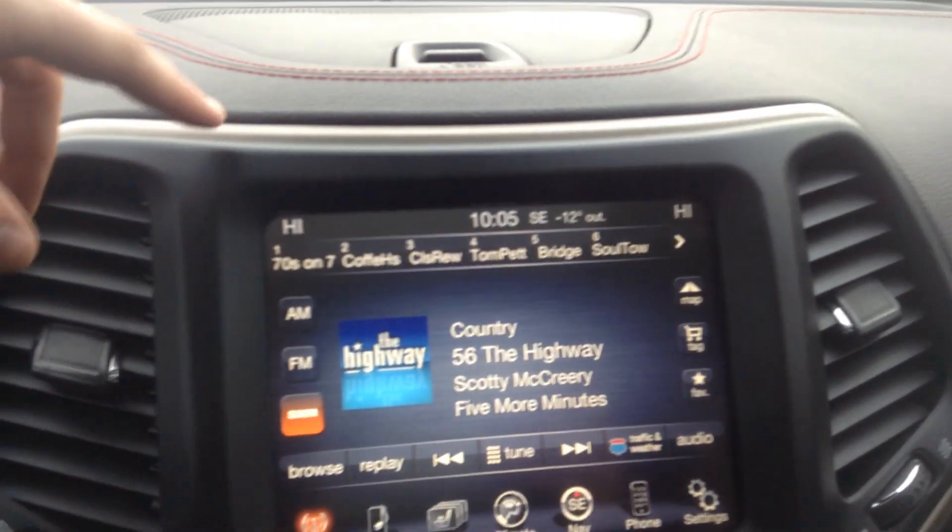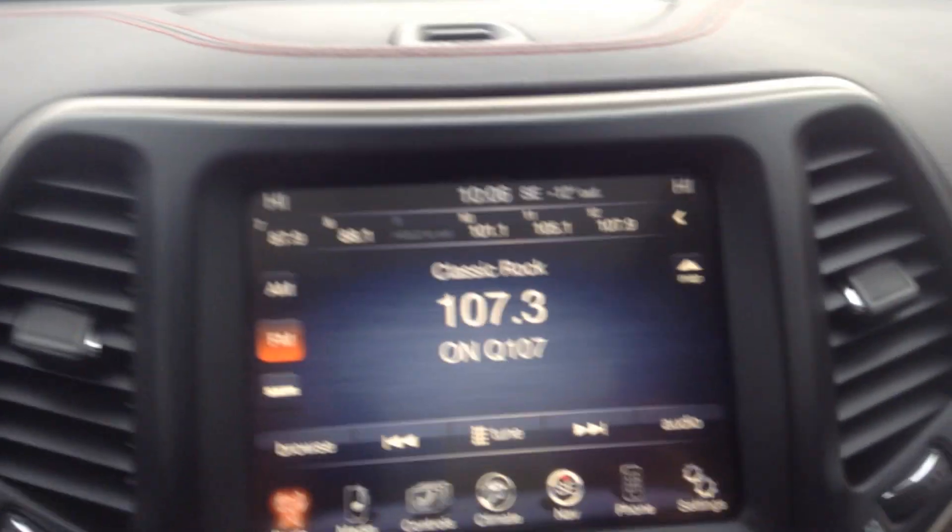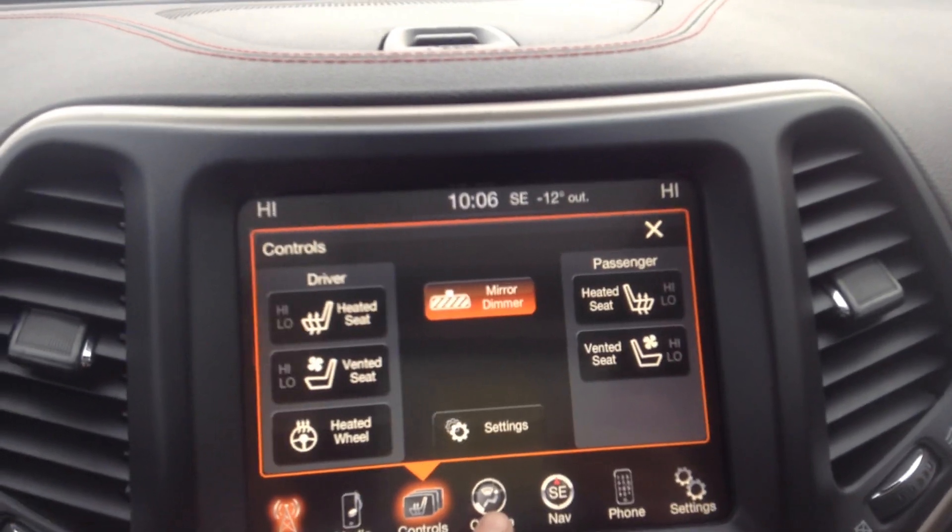Over here we have this gorgeous touch screen display. We've got that Sirius XM radio in there for you, and you also have FM. Down here you have all of your seat controls, your climate controls, and your navigation system.